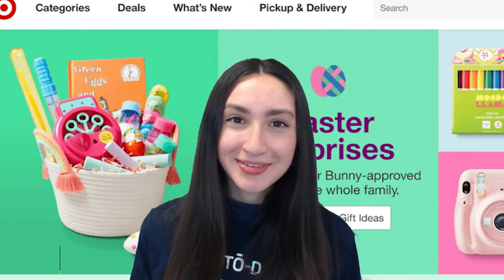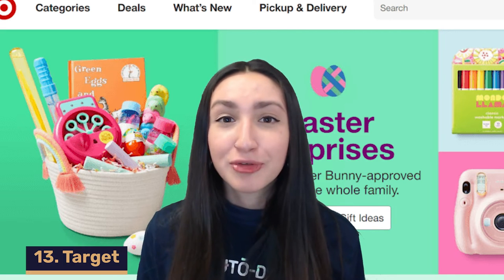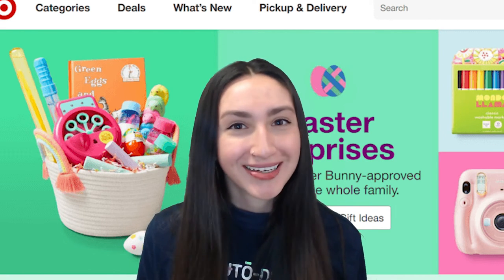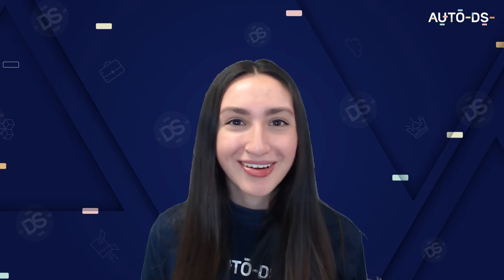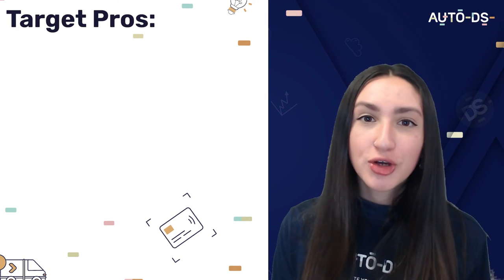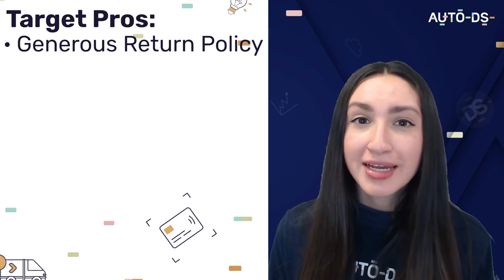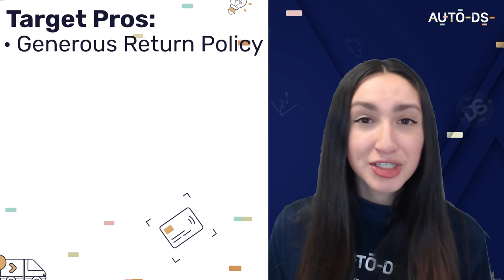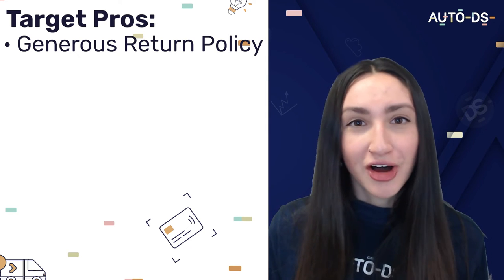Up next we have Target. A great way to stay ahead of the competition this holiday season is by leveraging their holidays category, which is filled with holiday and themed products. A good thing to note about Target is that they have a generous returns policy, which is really rare to come across in the dropshipping world. They offer a full refund, a 90-day returns policy, and an extra 30 days if you have the Target Red Card.